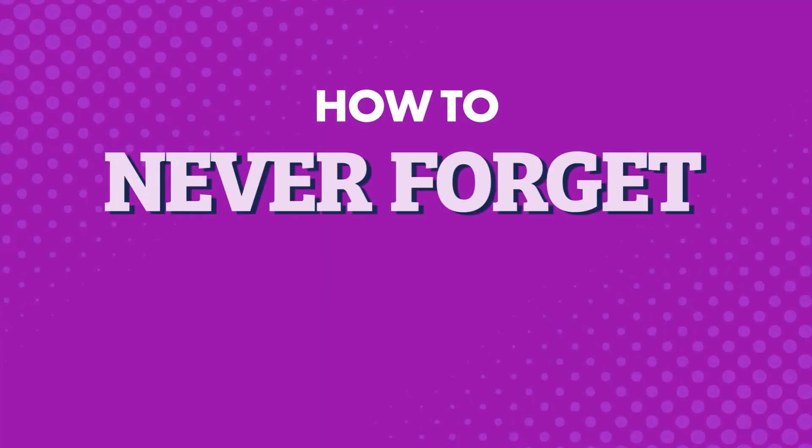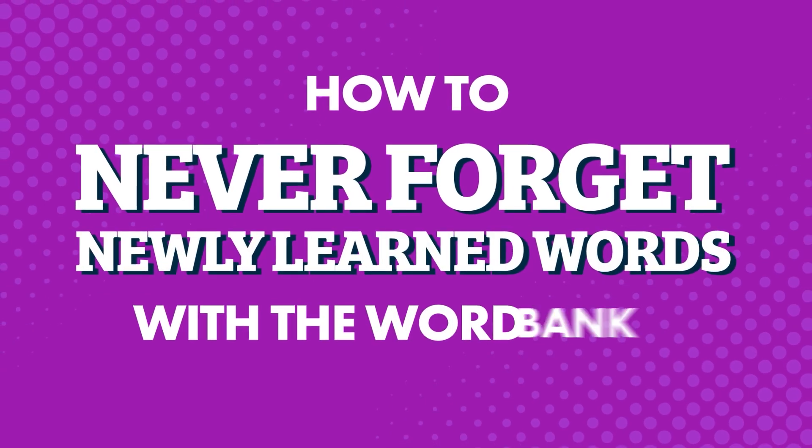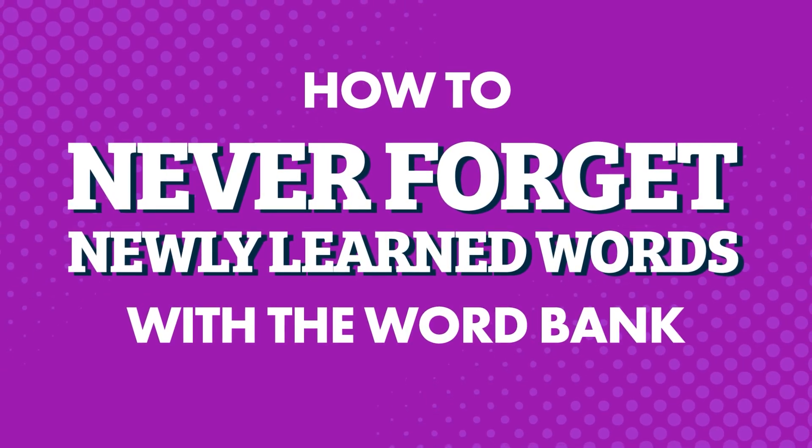Want to easily remember new vocab and phrases? Fact: everyone — beginner learners and advanced learners alike — forgets new words the first time they learn them. So what's the secret to remembering? What do smart learners do? They note them down and review them later. And you can do this with our study tool called the Word Bank, your extended brain for language learning.